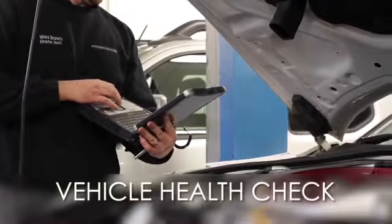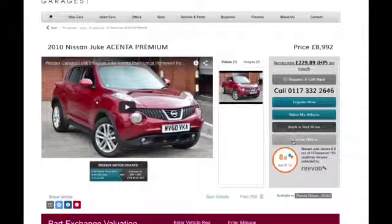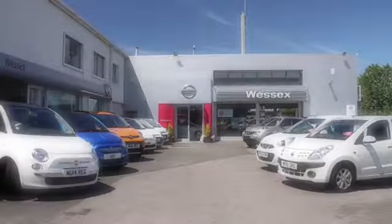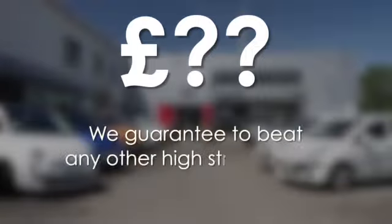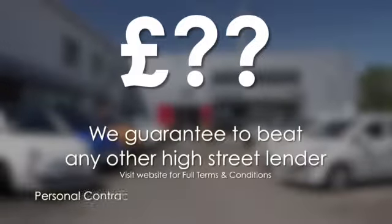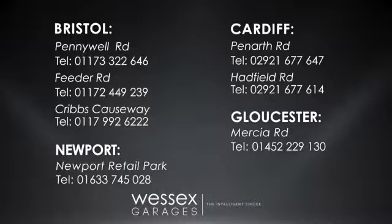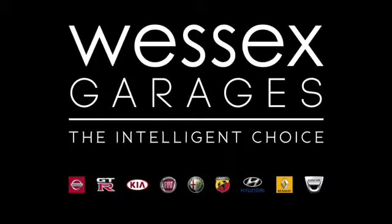Every Wessex Garages used car receives a vehicle health check from our qualified technicians. Reserve online today and you'll receive a £25 discount. If you're looking for options to fund your purchase, remember we guarantee to beat any bank or high street lender. For further details or to book a test drive, call your local Wessex Garages sales team or click the link to our website for a choice of over 600 used cars. Wessex Garages, the intelligent choice.